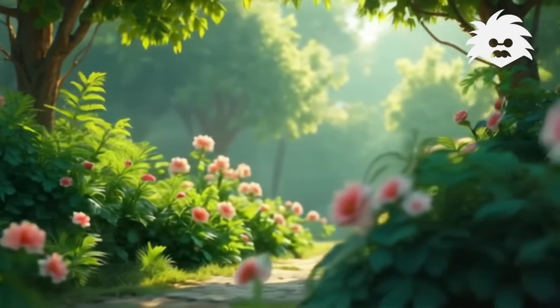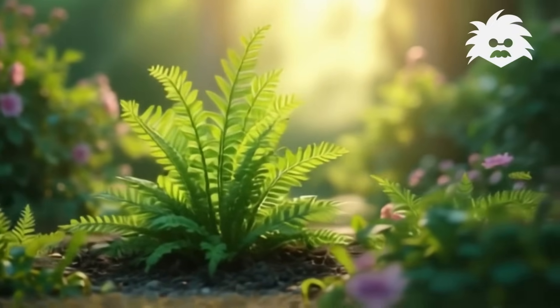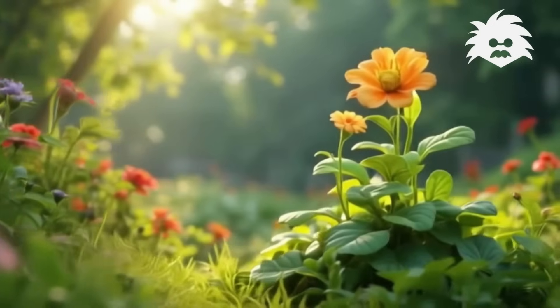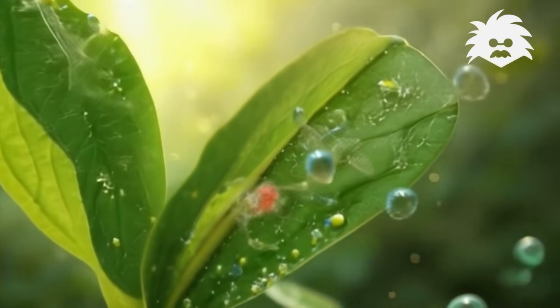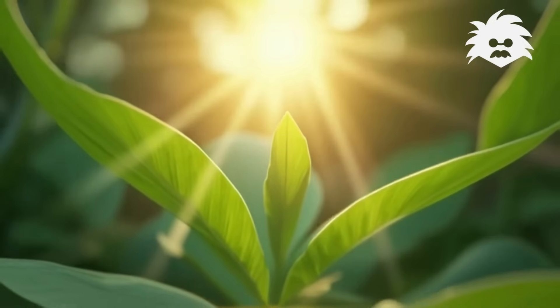They make their own food, let's learn how and why. It's photosynthesis, here's the plan. Plants make food with the sun's helping hand. Water, sunlight, and carbon dioxide — mix it all together and the food's inside.